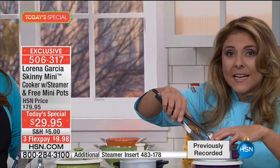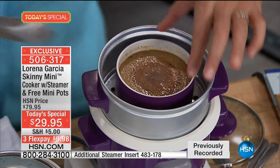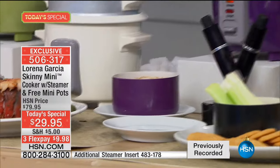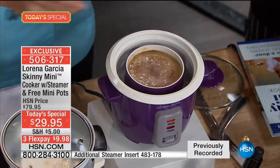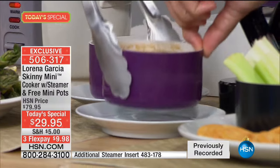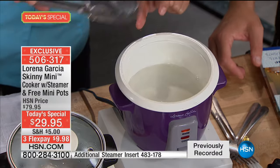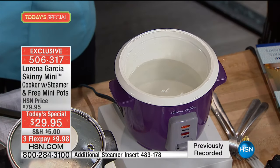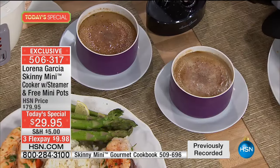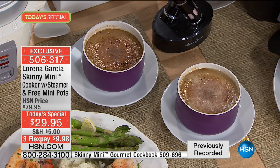Chef Eric has a dulce de leche flan — cooked bain-marie style. You take the mini pots, place them in the steam basket, put one in the bottom, one on top, press one button, and it cooks perfectly. You don't even have to use the oven — it steams and essentially bakes. You can also put the flan in, put the cake in, keep things hot for fondue or a dip.